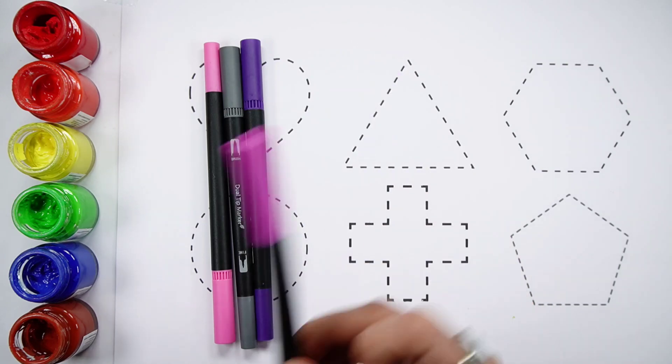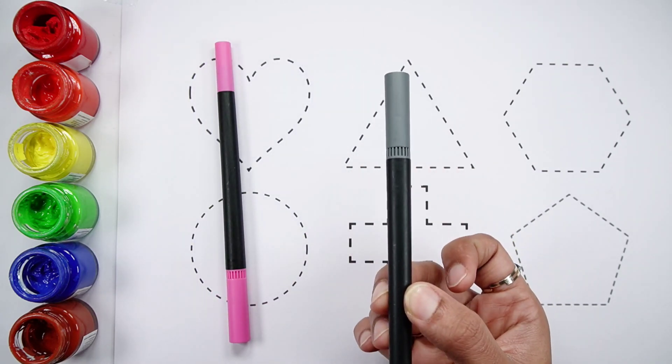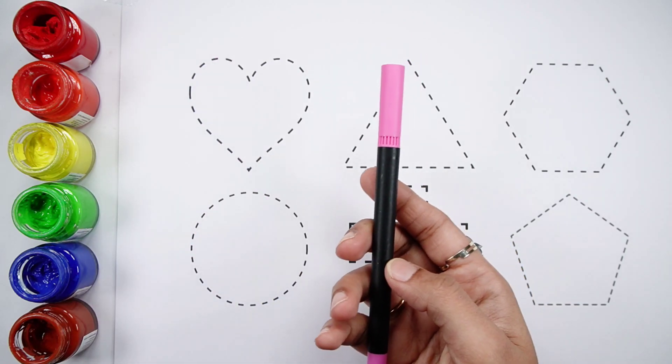Purple color, violet color, gray color, pink color.